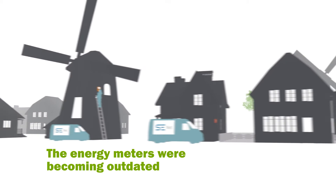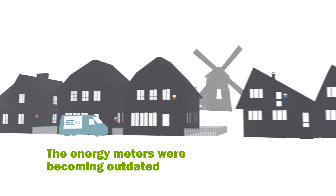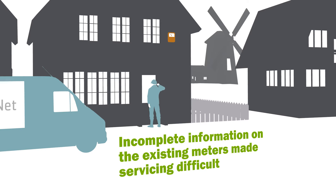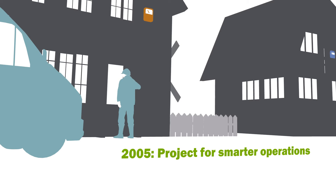Their existing energy meter infrastructure contained several technologies from various vendors. It was getting old and heavy to maintain. In 2005, they decided to switch their meters to new technology and unify the meter base.